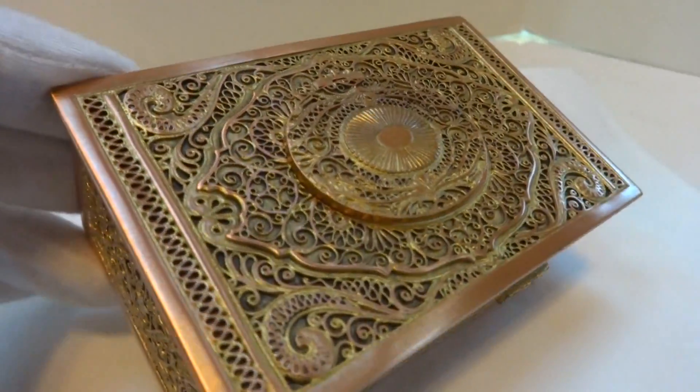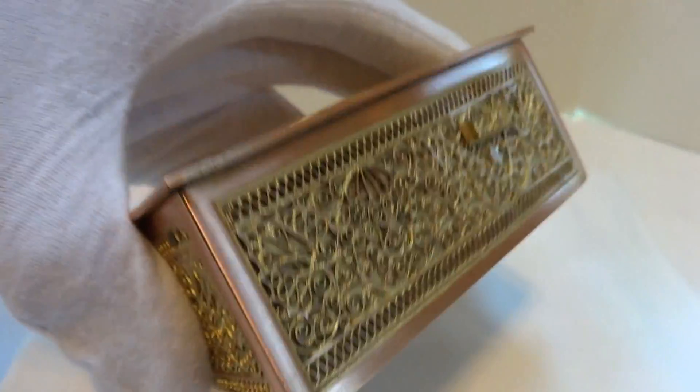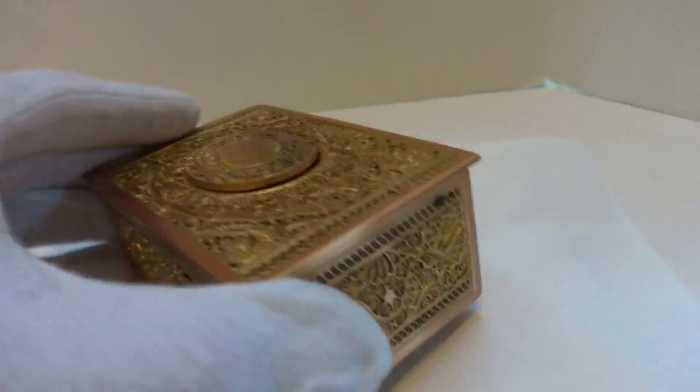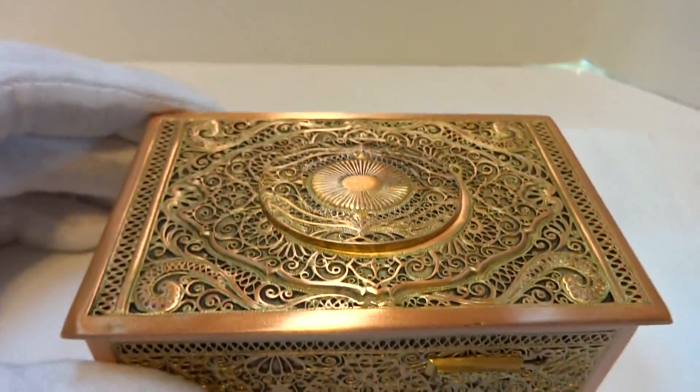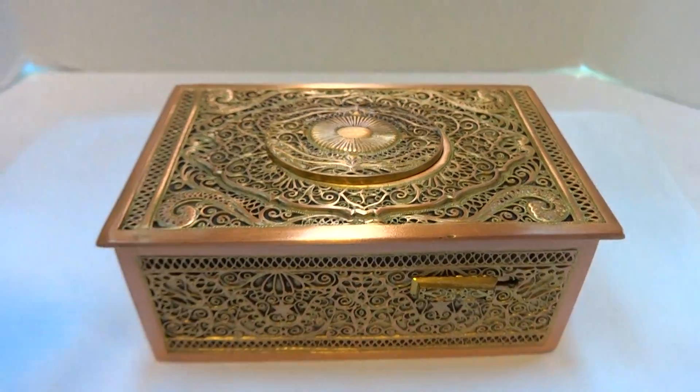I just finished this vintage Karl Griesbaum Singing Bird Box. The case is really in wonderful condition — it's a two-tone case. I fully serviced the mechanism, so everything was taken apart, cleaned, adjusted, and lubricated. It works exactly as it should.